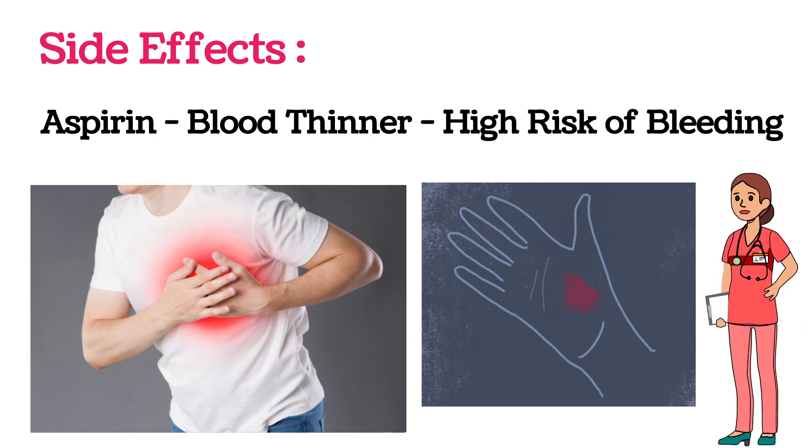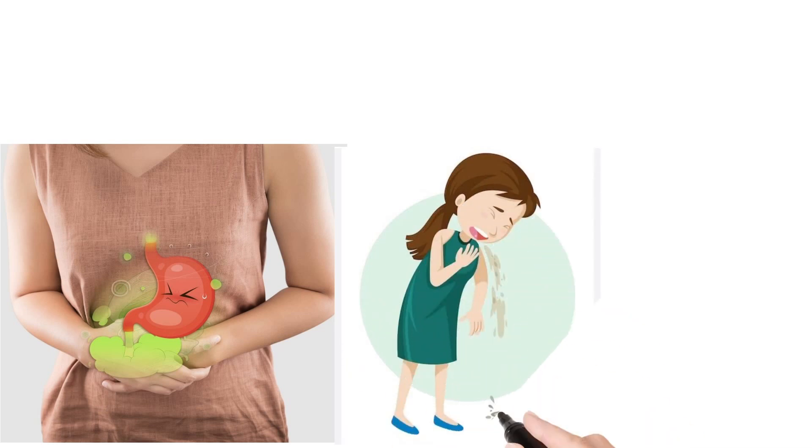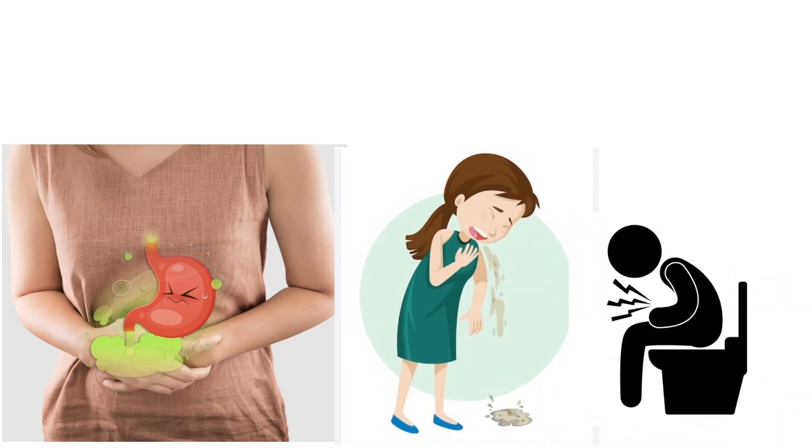There are also chances of indigestion, nausea, vomiting, and diarrhea as side effects, but they are very rare. Coming to the contraindications: